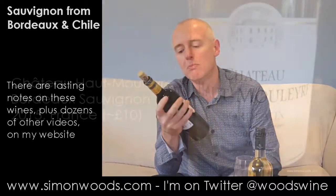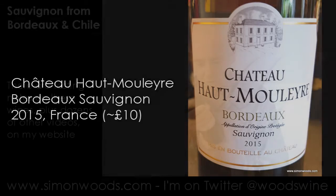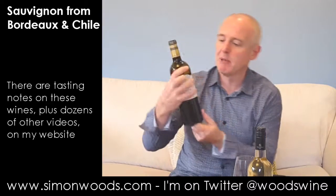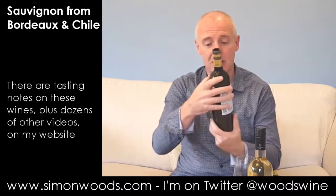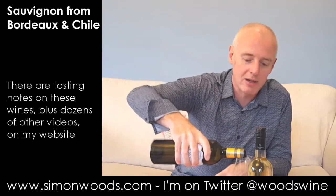First one: Chateau aux Moulières, Bordeaux Sauvignon 2015. Nothing too much on the label, apart from that it's supposed to be had with Brochette de Saint-Jacques. We all have scallop kebabs, don't we? I'll just burp in the middle of this tasting note. I'd better get into it just in case we have any more wind situations.